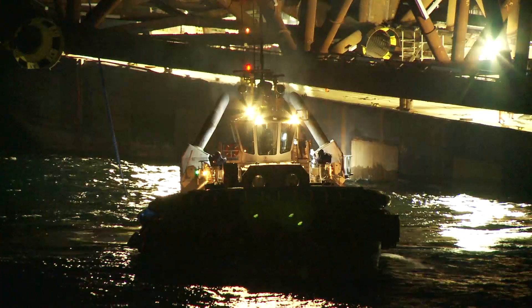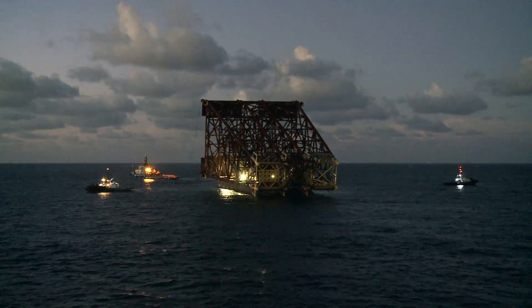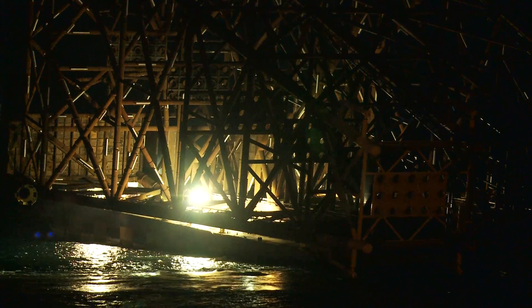All night — mostly preparations: cutting it loose and ballasting the vessel, tearing down a lot of scaffold on board. We had most of our crew on that side working on the jacket barge all night.